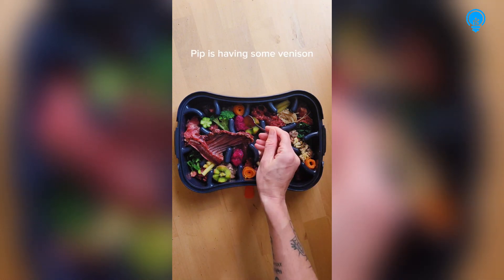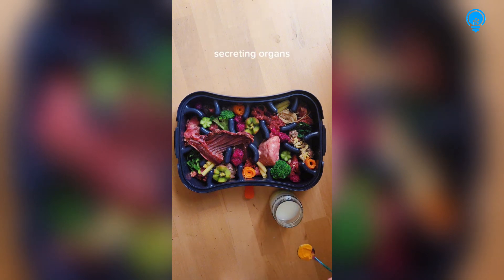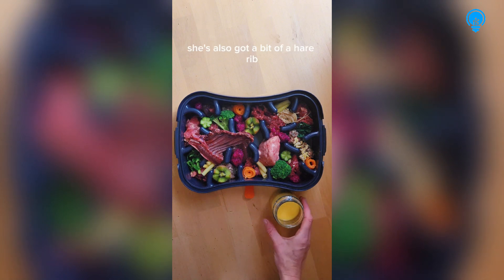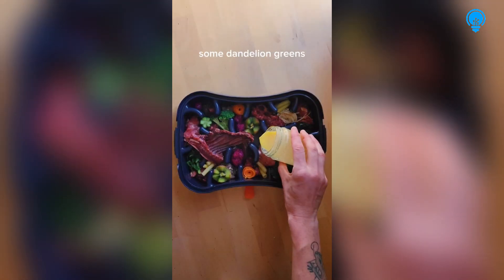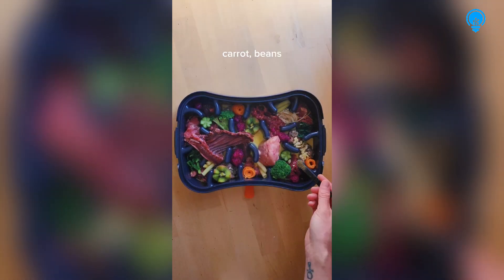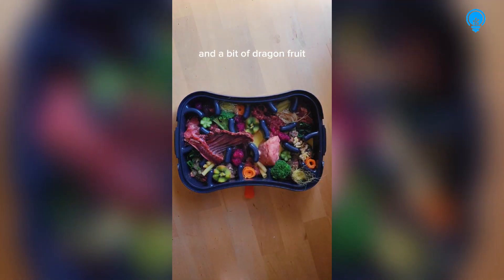So in this meal today, Pip is having some venison, beef and green tripe. Secreting organs are lamb liver and brain. She's also got a bit of hair rib. For plant matter she's having broccoli, some dandelion greens, a few celery leaves, enoki, carrot, beans, some cucumber, kiwi fruit, garlic, and a bit of dragon fruit.